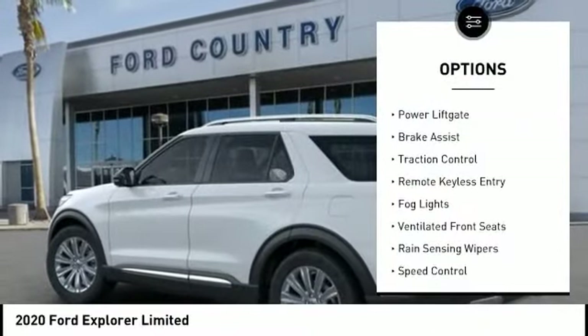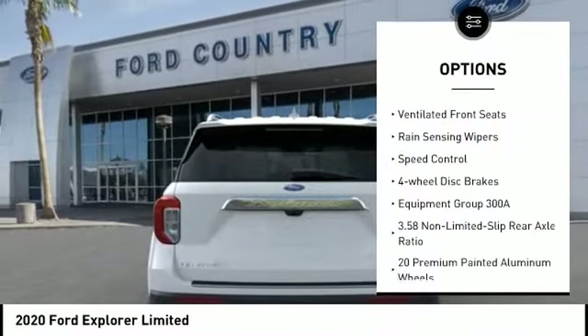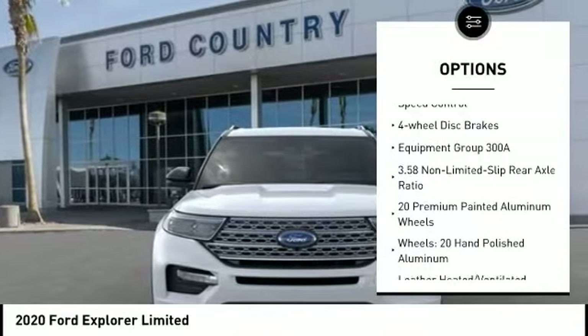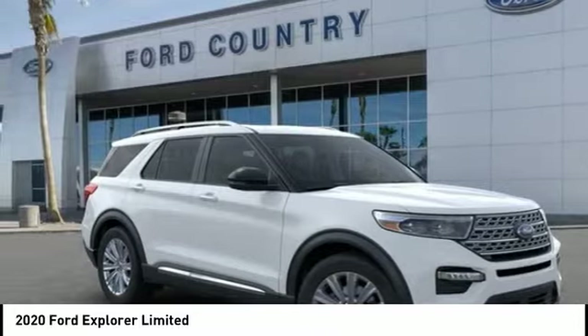Electronic stability control, power lift gate, brake assist, traction control, remote keyless entry, fog lights, ventilated front seats, rain sensing wipers, speed control.